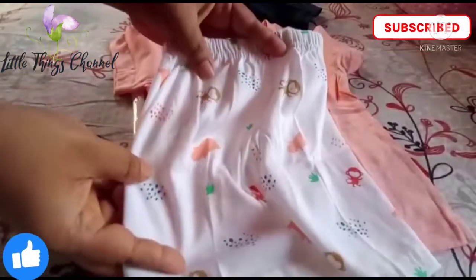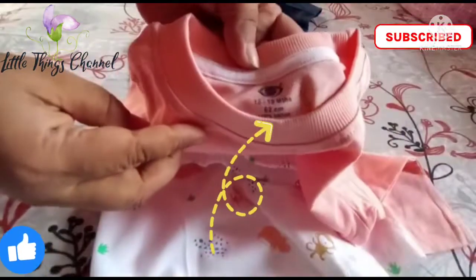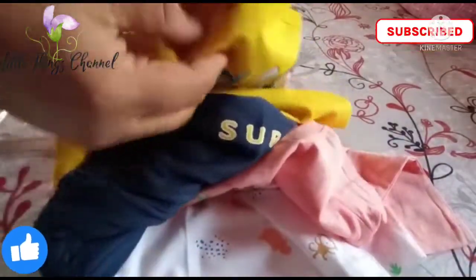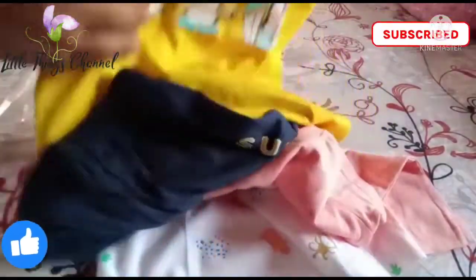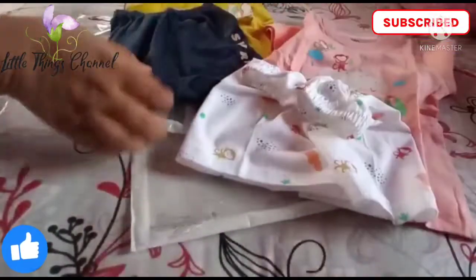I highly recommend this. It is labeled as 12 to 18 months, but I recommend it for 1 to 10 months babies — it will be a bit tight otherwise. The fabric is very stretchable.